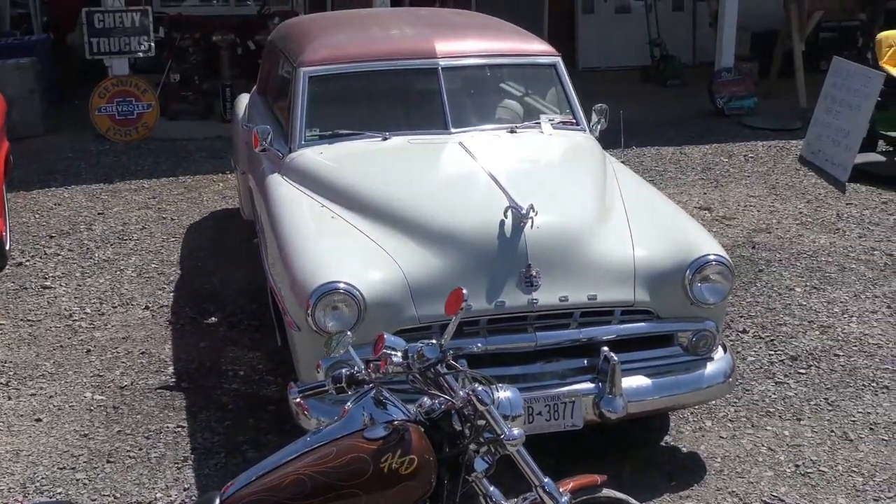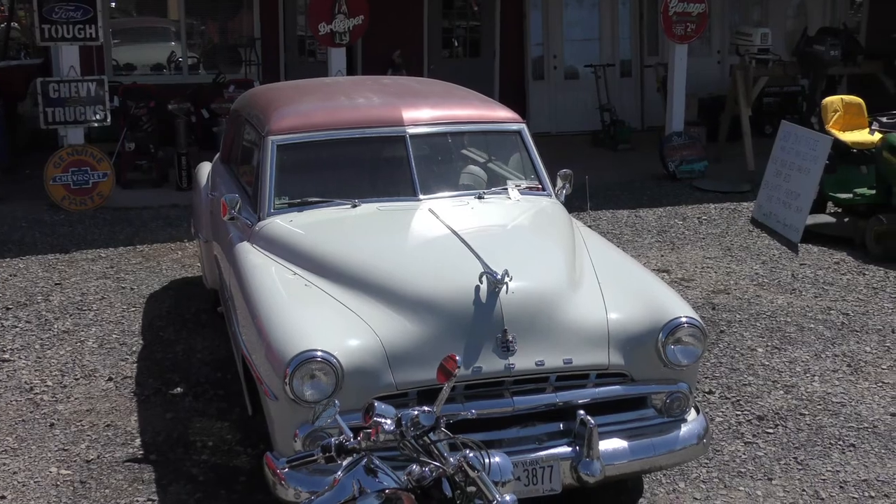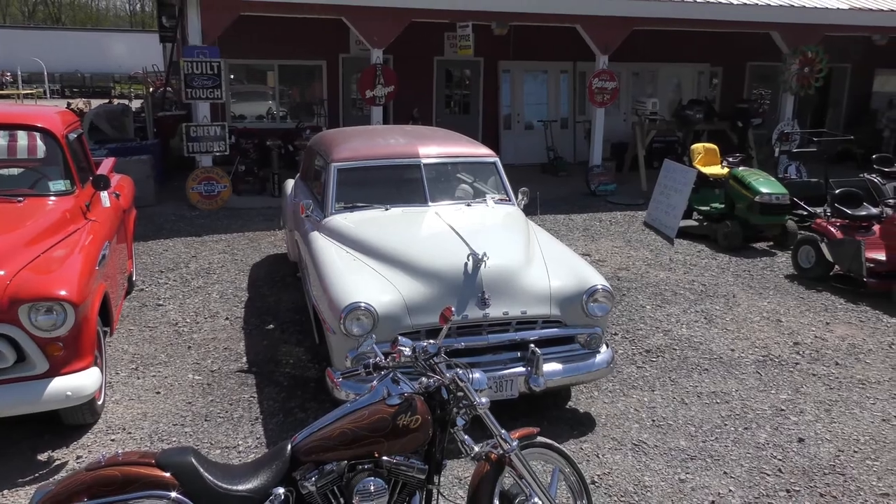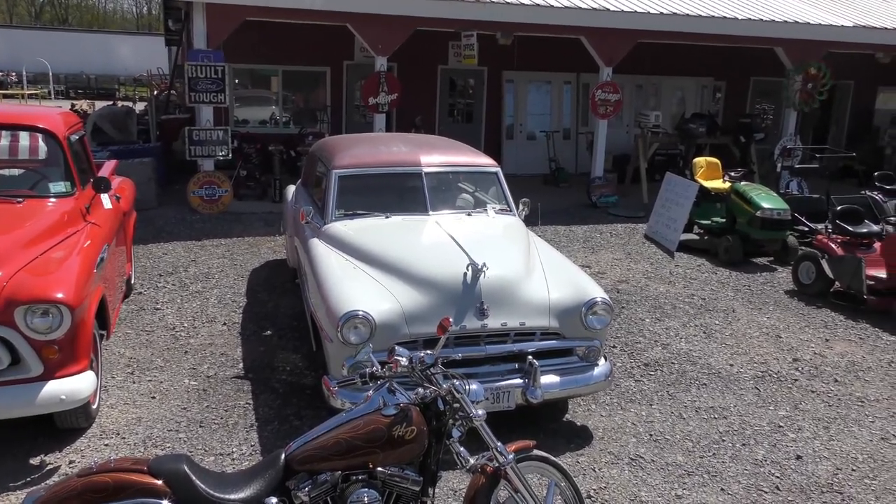We got your 1956 Dodge right there — again, all runs out, everything works on it. Nice, nice car right there. That's a 1956 Dodge, we'll be selling that, also on our sale on May 13th.